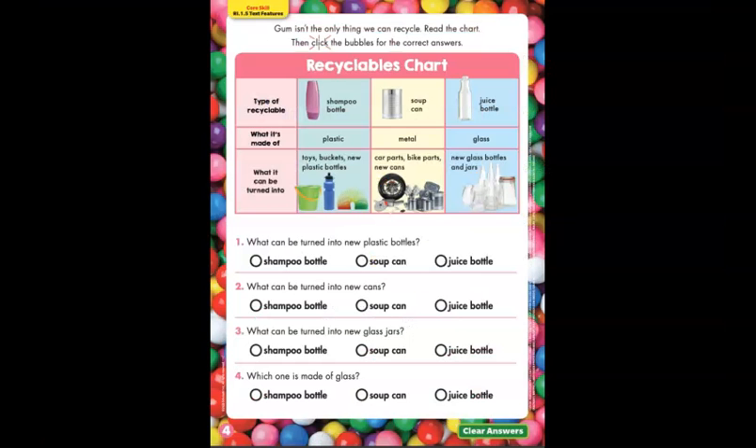Now let's turn your Scholastic over to the back page and complete it together. It says gum isn't the only thing we can recycle. Read the chart — the recyclables chart — and then color in the bubbles for the correct answers. Down the left side it tells us the type of recyclable, what it's made of, and what it can be turned into. First, a shampoo bottle — it's made of plastic and can be turned into toys, buckets, and new plastic bottles.